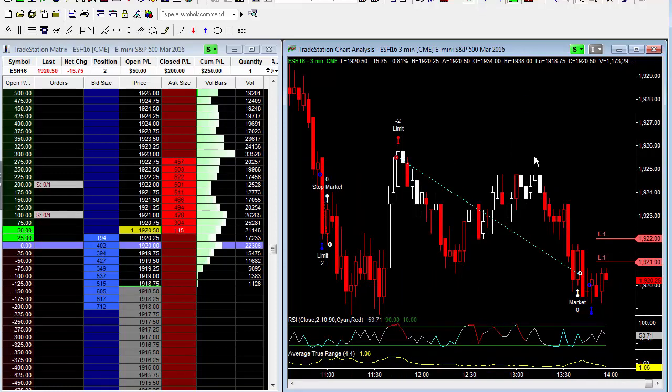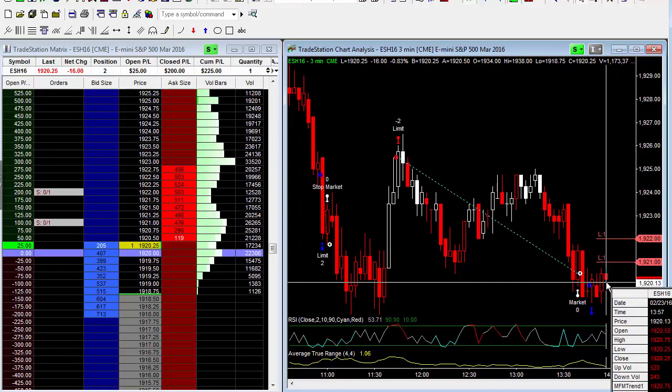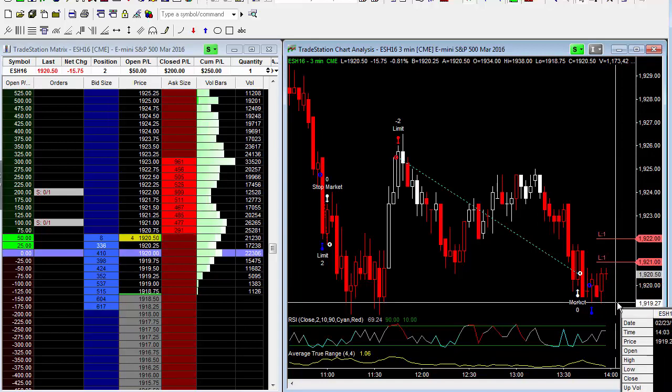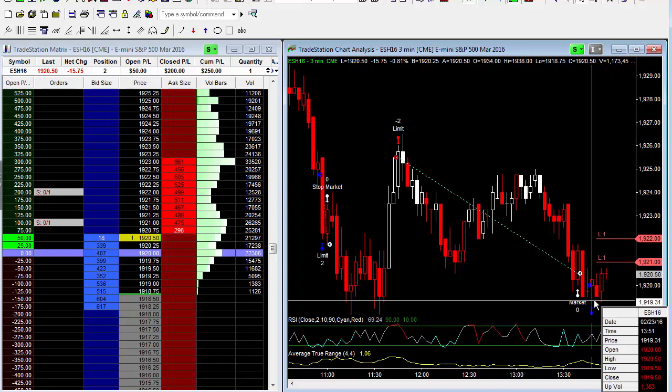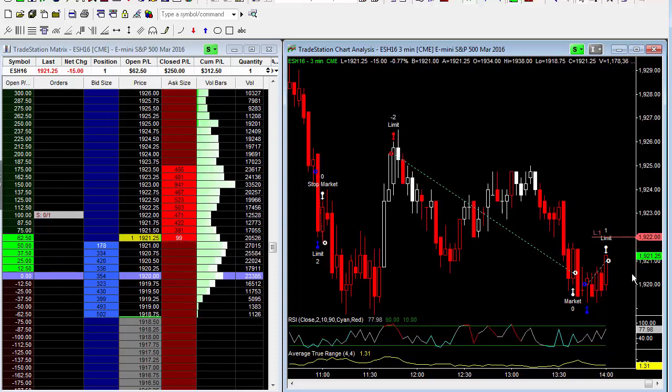Getting close but no cigar yet — we're looking for a 1921 print, we're at 1920.50. We've come within a tick, came down one more time as you can see right here, and tested these lows right in here, but we failed. Let's see if we can bounce higher here, give it a little bit more time. The first profit target has been hit.